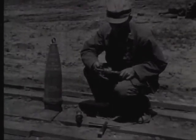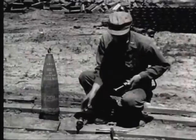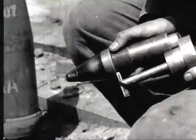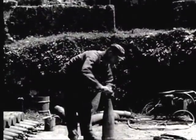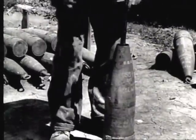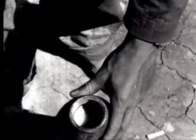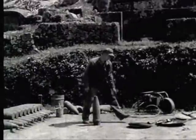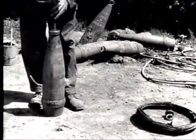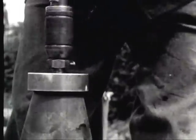An improvised bit developed by an ordnance officer on Okinawa for cavitizing high explosive shells. The bit is adjusted to the same length as a VT fuse. Occasional shortage of deep cavity shells has necessitated the converting of standard shells to accommodate the VT fuse. Standard impact or time fuses require a cavity approximately two and a quarter inches deep. The VT fuse requires a cavity of approximately five inches deep; the cavity must be increased to the necessary depth.